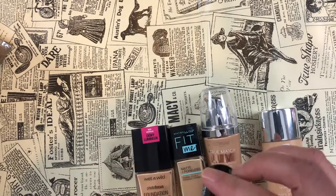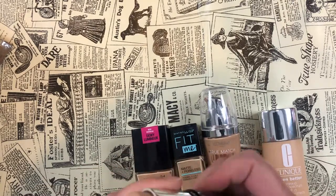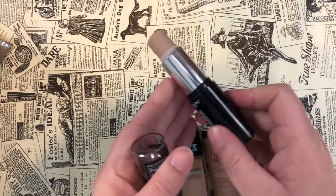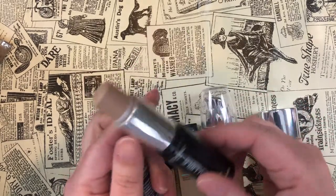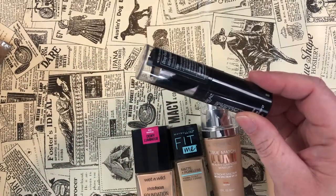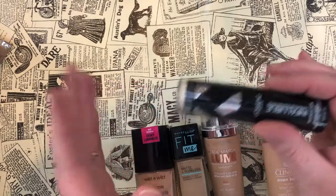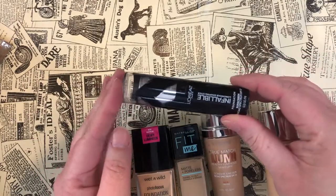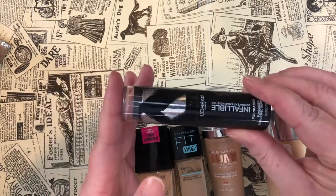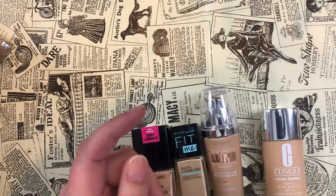I gave the L'Oreal stick foundation a sniff — it still smells fine. I only have about this much left so I feel like I can definitely use it up this year. I do like the formula a lot — very nice, and you can wear it at multiple different coverages depending on how much you apply or buff into the skin. I'm keeping it.